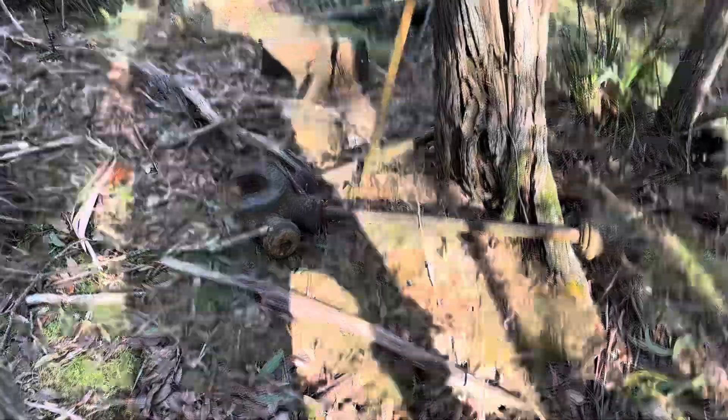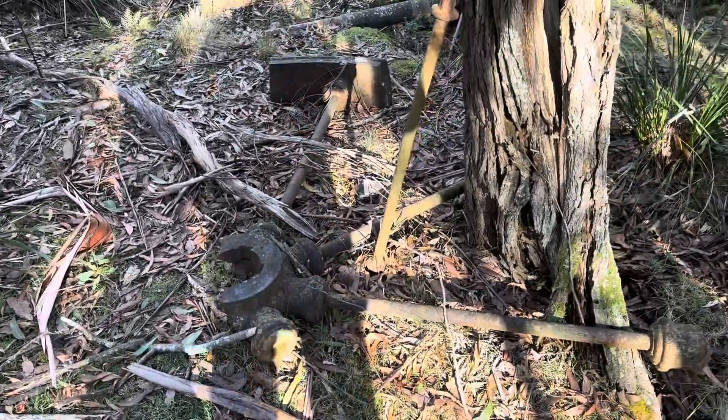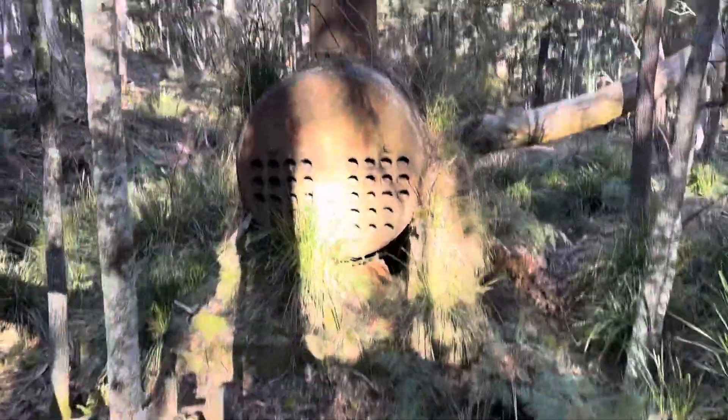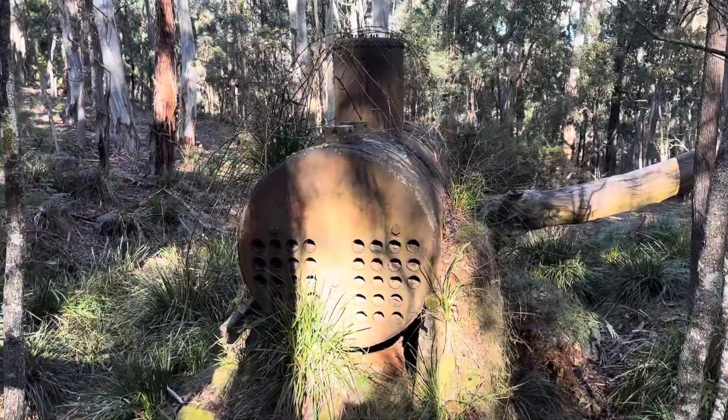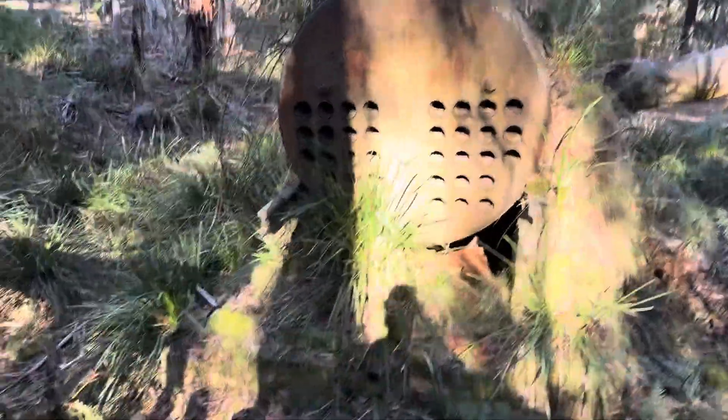There's what remains of one of the old wheels that would have driven the five-head stamper. That's a pretty cool old bit of equipment, and I do enjoy showing you guys this stuff.